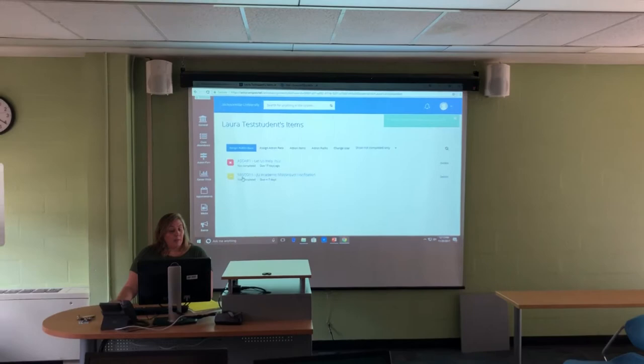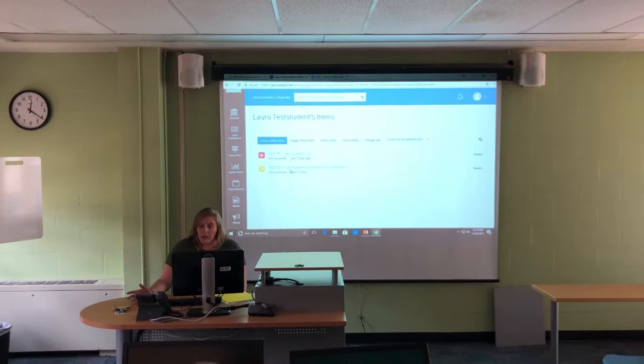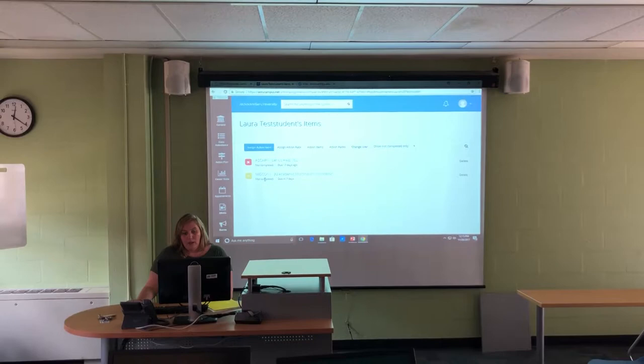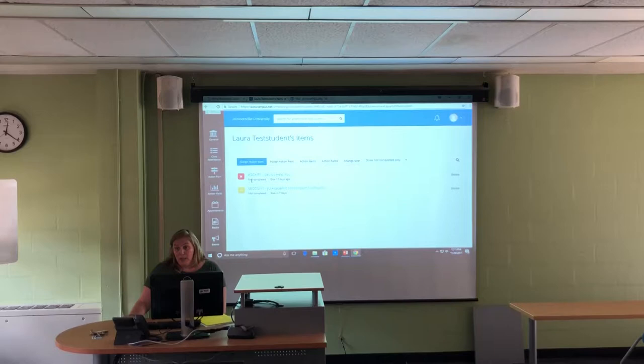Now he goes to academic misconduct step one. That gives them seven days to respond — technically nine. On the ninth day, if they have not responded, they'll get another email saying they haven't responded and need to complete it. This stays in a yellow non-complete box status until they respond. Yellow means they haven't done anything yet but are not past due. A red box means they cannot complete it and it's past due. A green box means it's completed and they're good to go.